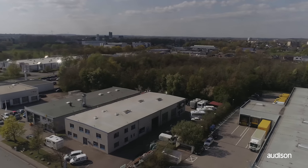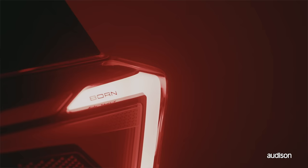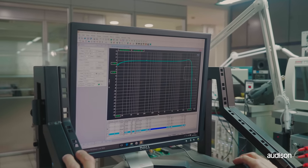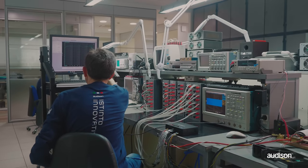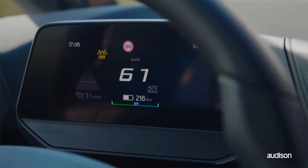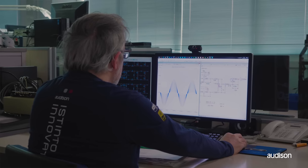Today we are at B&S CarAudio, a specialist with over 20 years of experience. We are here for an audio upgrade in a Seat Cupra Born, a 100% electric car characterized by high performance and a contemporary design. Electric car application has been studied specifically by the Audison R&D team. The power of the infotainment system directly affects the total range of the car. Therefore, Audison's designers have pushed themselves to the limit in the search for maximum energy efficiency.